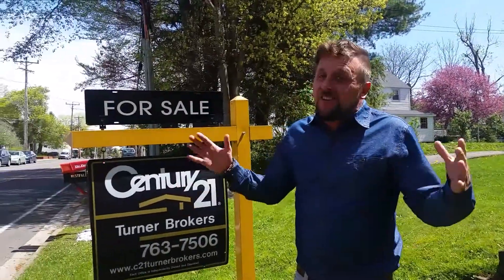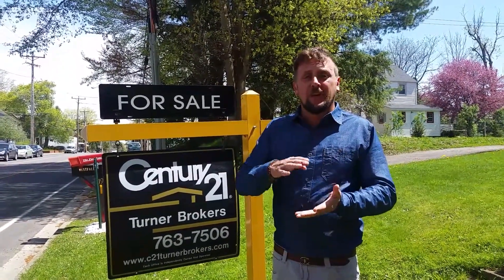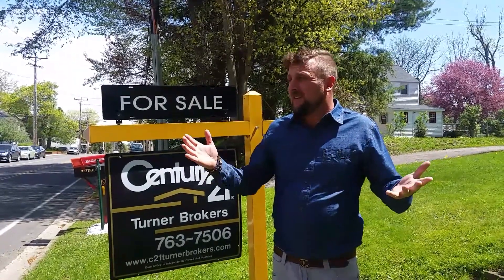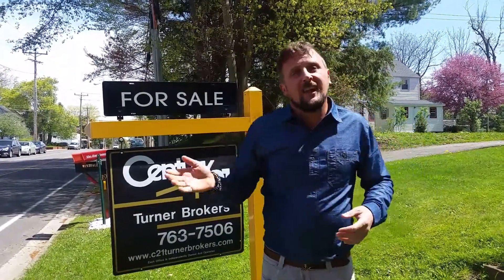Lakewood has a lot to offer. You can walk to coffee shops, you can walk to the gyms, you can walk to shopping. Grocery stores are five minutes. The lake is a block and a half. Come inside, let's check it out.